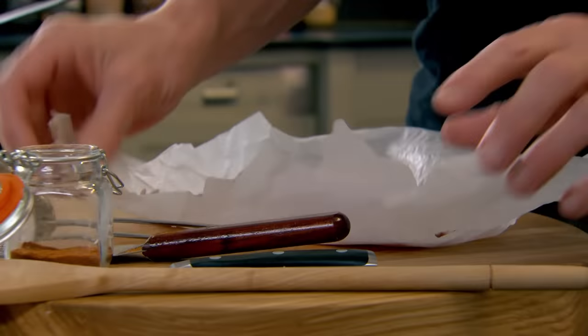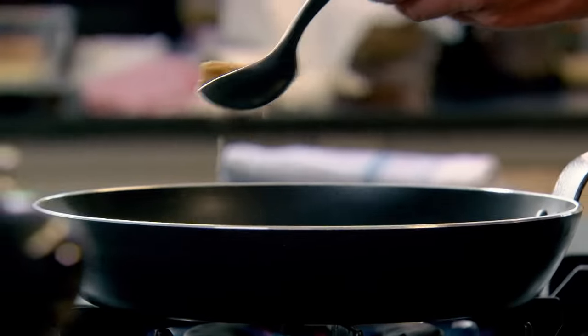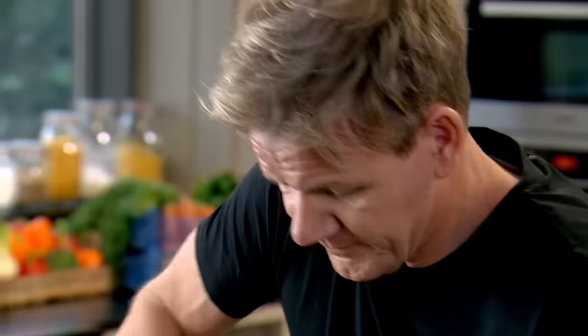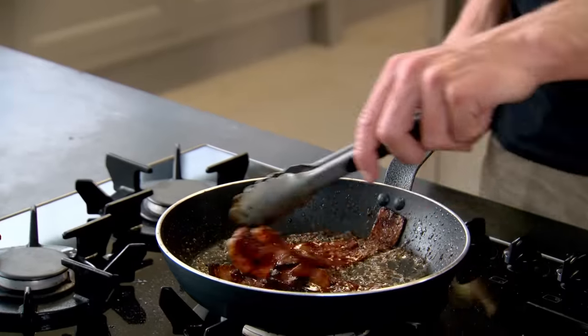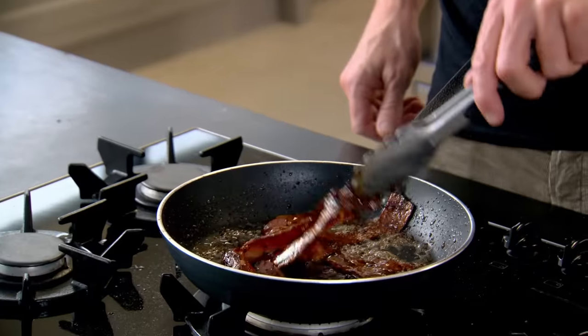Meanwhile, onto my bacon. And I'm giving it a classic American twist. One thing I could never get my head around when I first started eating lots of American breakfast was the sweetness from the bacon. I've grown up to love that combination of smoky sweet flavors, and it's so easy. Pan on and simply heat olive oil, brown sugar, salt and pepper, and butter. Bacon in, and as it cooks, it becomes irresistibly caramelized and golden brown. Turn off the gas, and my glazed bacon is absolutely ready.